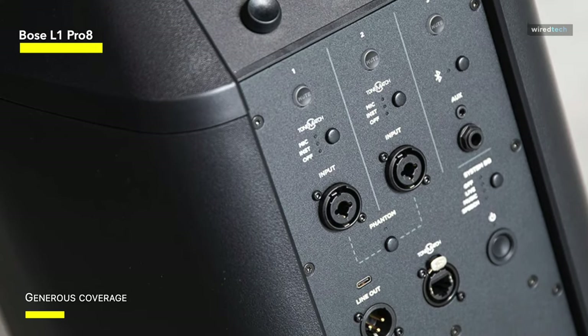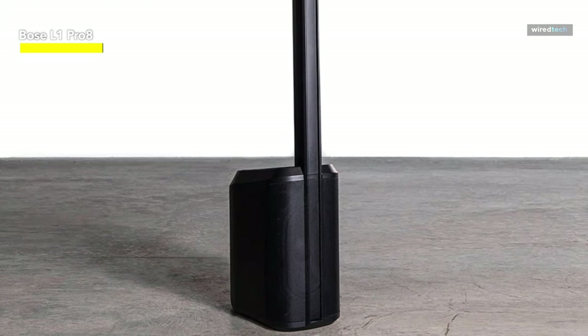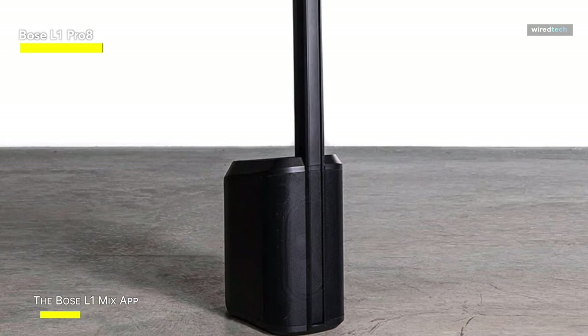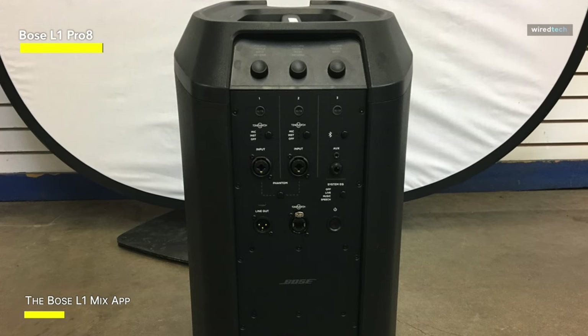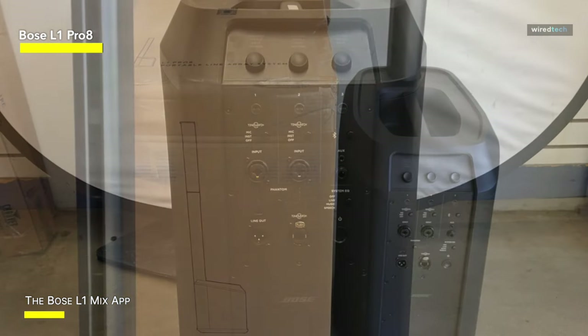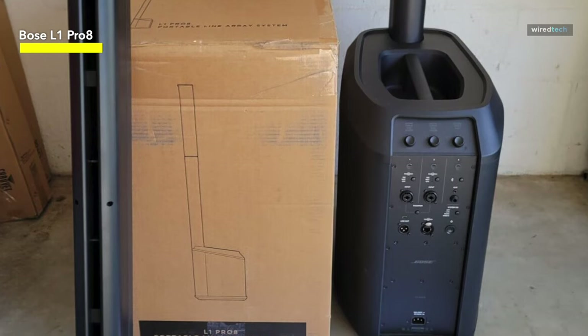Bose goes a step further with wireless app control, allowing you to change settings, mix your music, and even store presets, all from your smartphone. It provides an unrivaled level of control and ease. To conclude, the Bose L1 Pro 8 is here to deliver, whether you're a musician looking for flawless sound, a presenter looking for crystal clear voice, or just in need of a flexible PA system.